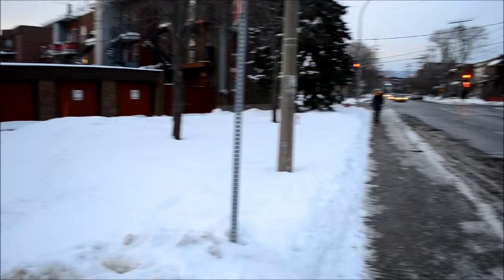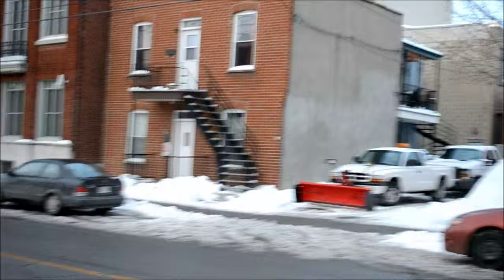Hello everybody, my loyal viewers and those of you not familiar with my channel. Look at that — an older Dodge Dakota with a plow. I don't see that too often; usually see the heavy trucks as plows.